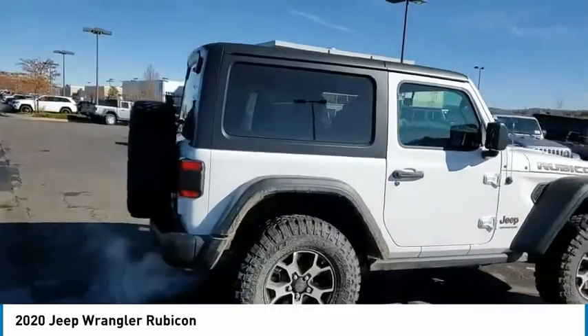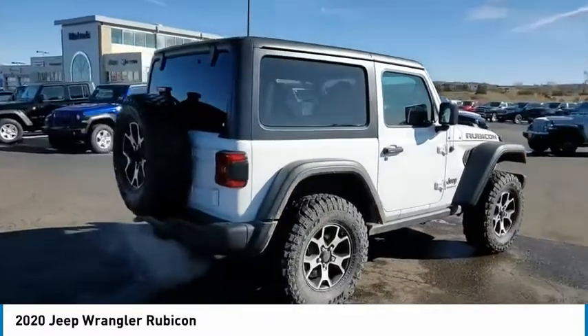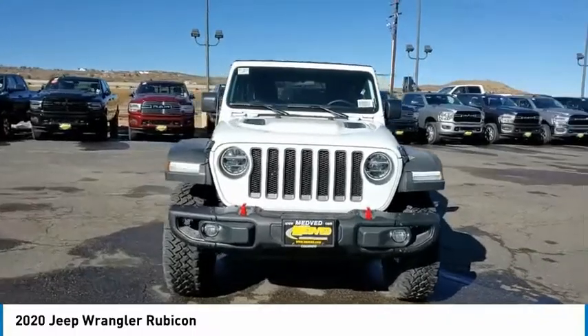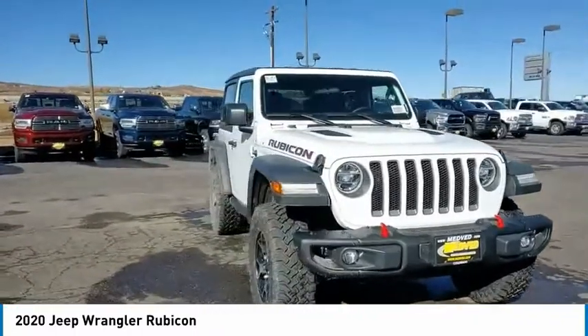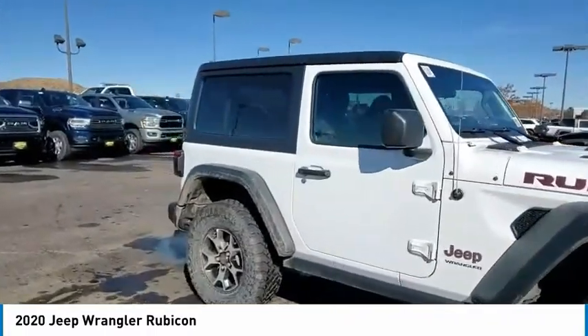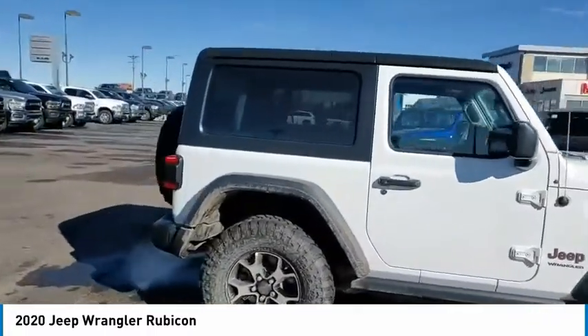Remote keyless entry, fog lights, four-wheel disc brakes, speed control, rear window defroster, heated steering wheel, security system. This vehicle offers reliability and good looks at a great price. So come in and take a test drive today.